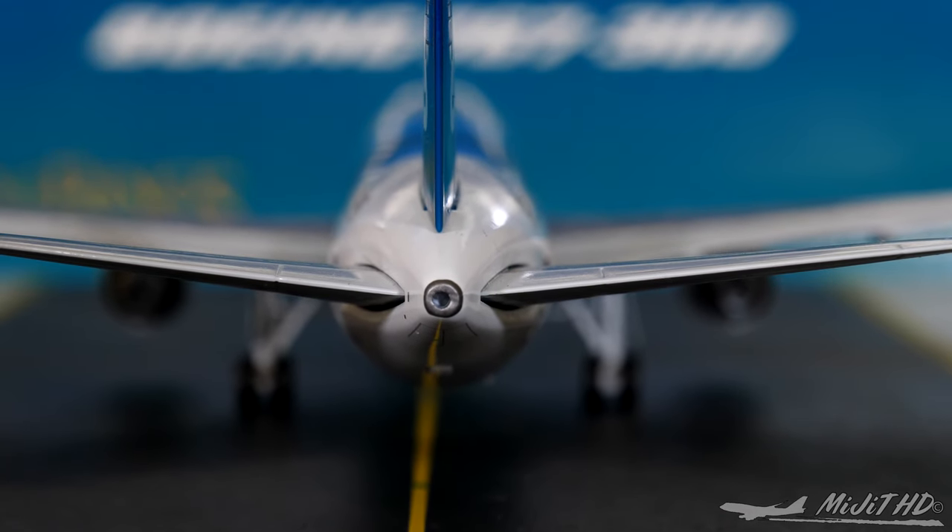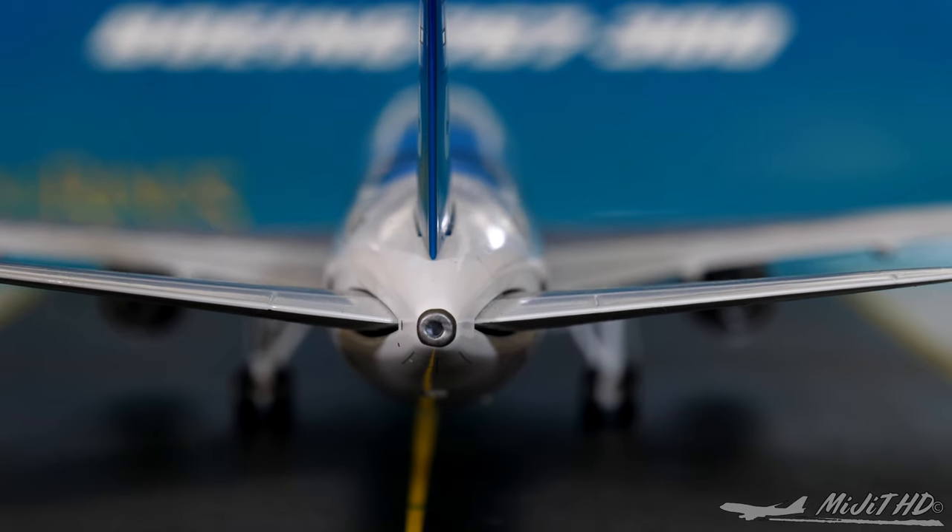The APU section — we have the APU exhaust. It's not completely centered but it's okay, decently detailed.